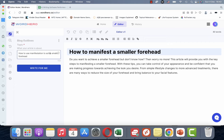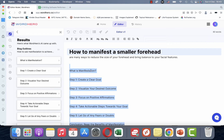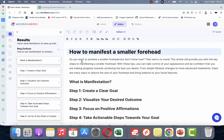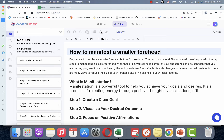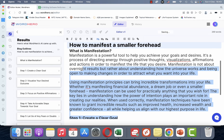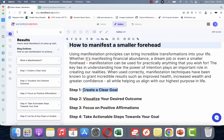Instead of 'how to manifest a smaller forehead,' we'll say 'how to use manifestation to achieve a smaller forehead.' We can copy the whole outline and make them H2s — I'll make those bold. There are two ways to generate content: you can highlight what you want to write about and click on the rocket sign, but in my experience it produces very few characters.